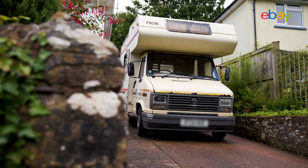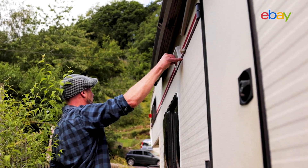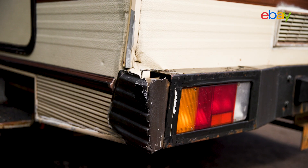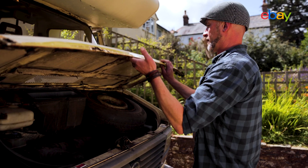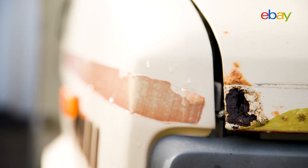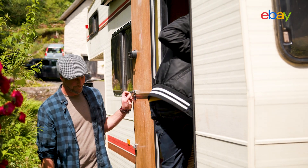Lisa and Russ have got their work cut out for them. The fix-up for the exterior includes replacing the awning, bonnet repair, wing mirror replacement, a new rear bumper, rust removal and polishing, a full engine service, new brake pads, as well as a complete paint job including vinyl stickers — and don't even get us started on the interior jobs.